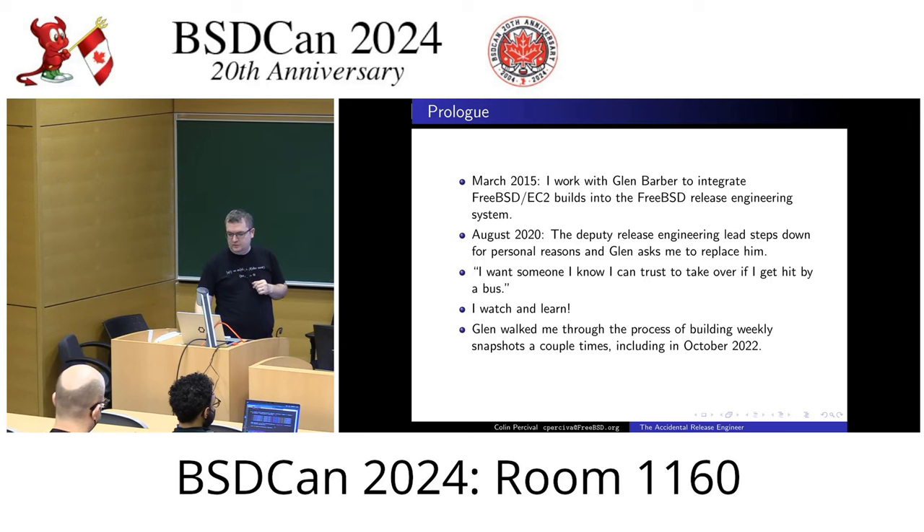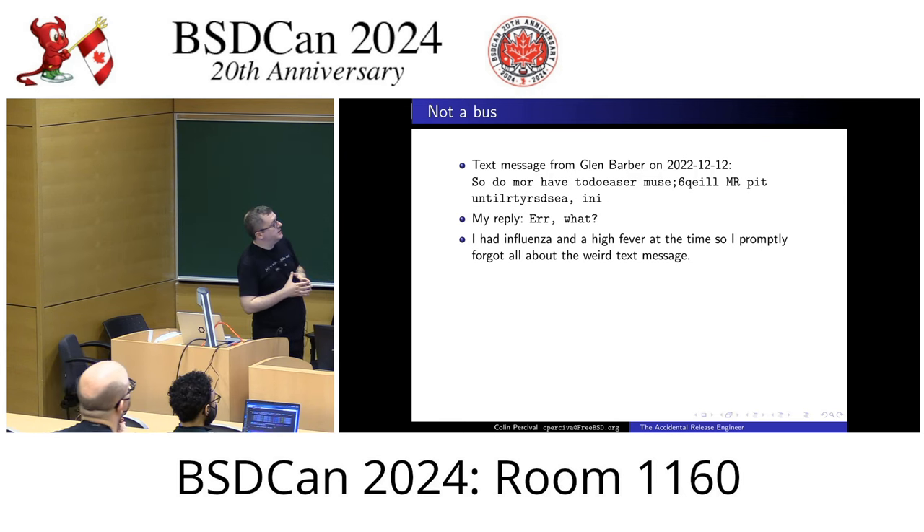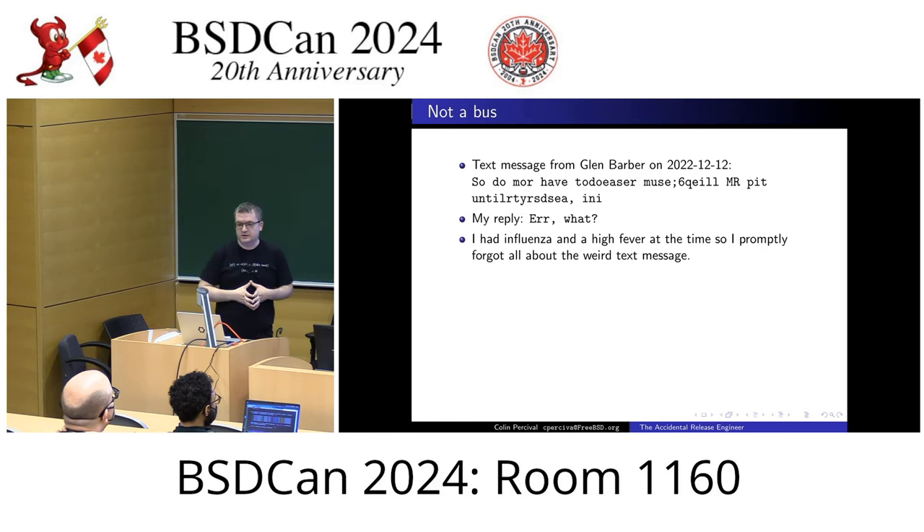So I was happy being a deputy release engineer. The idea was if Glen was ever away for a weekend or couldn't do a weekly snapshot build, I could SSH in and do those builds. Then on December 12th of 2022, I got a confusing text message from Glen. I asked him later if he knew what it meant and he wasn't quite sure either. As it happened, I was sick at the time with influenza — I had a fever of 104°F — so I completely forgot about that weird text message.